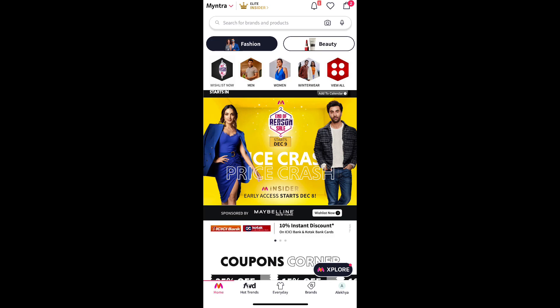We already share a lot of outfits from Myntra — good collection, good brands. In Myntra there are a lot of deals and offers, and right now there is a lot of sale going on. There is an end of season sale. This starts December 9th.